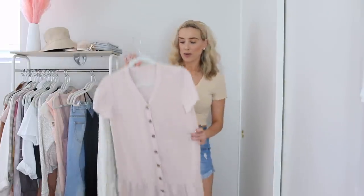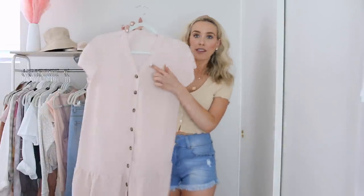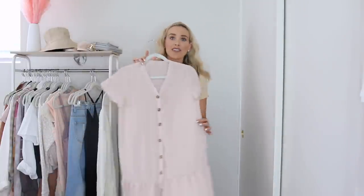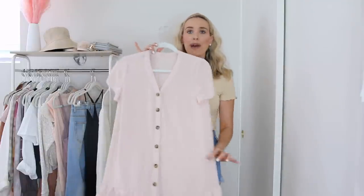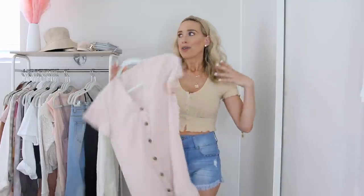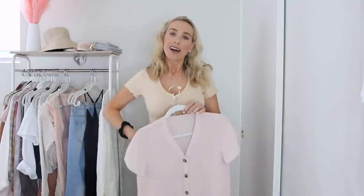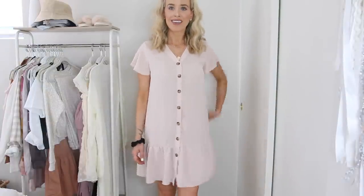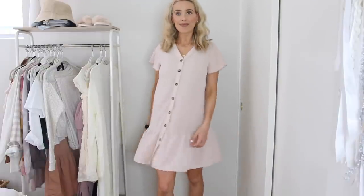Another dress I picked up that's so cute for spring is this one — more of a shift-style silhouette with buttons going up the front and a little ruffle detailing at the bottom. This t-shirt style dress is so cute and it's nice and baggy and flowy. It's a style that anybody can wear, even if you're trying to cover up a little bit, because the shape is so forgiving. I feel like this is a perfect dress for early days of pregnancy.